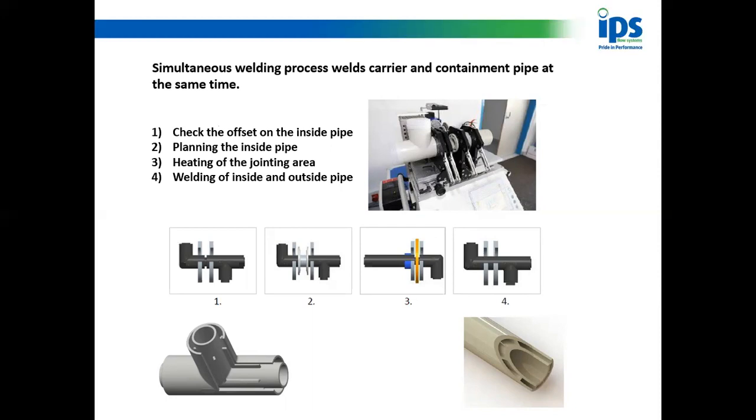The Polyflow system uses what we call a simultaneous welding process, which means it welds the inner pipe and the outer pipe at the same time — no different to the video you just watched. The man puts the fabrication fitting and the pipe into the machine, selects whether it's polypropylene or PVDF, sets the machine, and it welds the inside and outside simultaneously. At the bottom there's a cutaway picture showing the annulus in the pipe, and a drawing of a fitting that also comes with the annulus already in it.